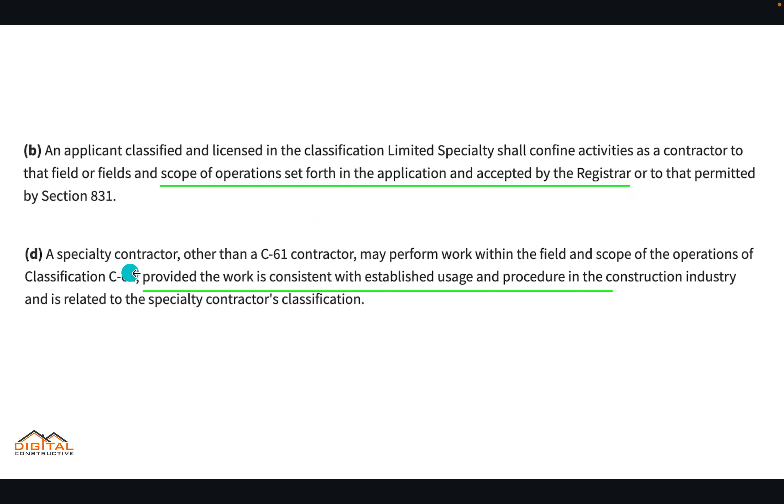Next: a specialty contractor other than a C61 contractor may perform work within the field and scope of operations of classification C61, provided the work is consistent with established usage and procedure in the construction industry and is related to the specialty contractor's classification.